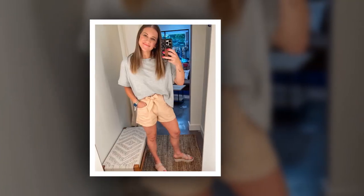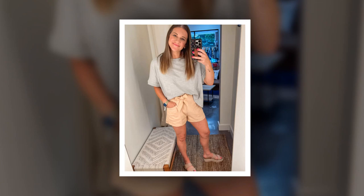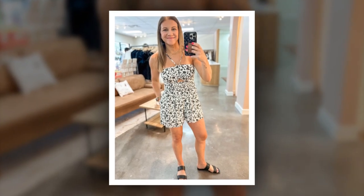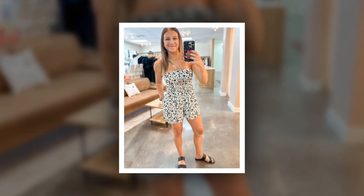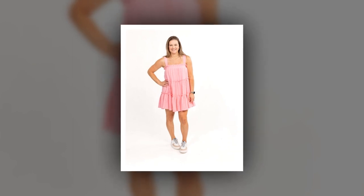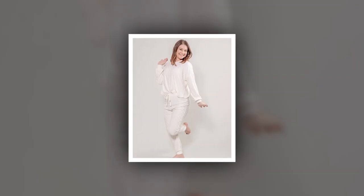Unsurprisingly, there was nothing but love for Danielle in this gorgeous pink dress. Fans commended her on continuing to look so incredible while having so many children to keep up with. Do you agree that TLC's Danielle Busby looked absolutely stunning in the new pink mini-dress she's promoting for her clothing store? Are you in awe of how fit her body still looks considering how many kids she has?